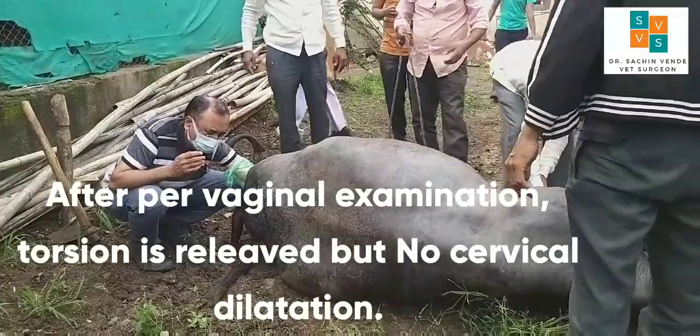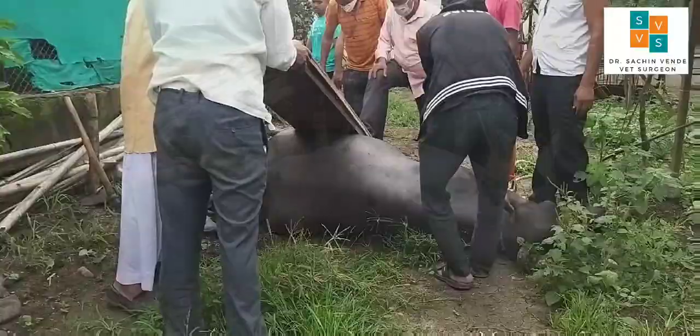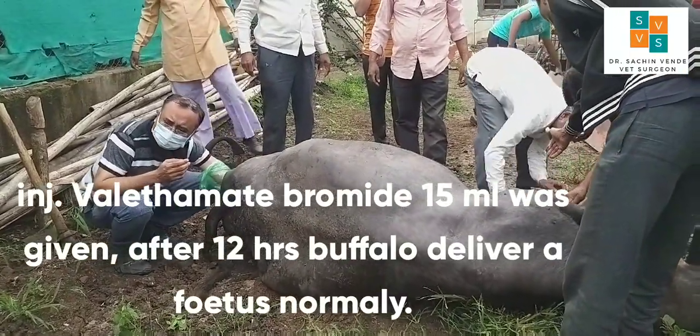After per-vaginal examination, torsion is relieved but no cervical dilation is present. Injection valethamate bromide 15 ml was given and the buffalo delivered after 12 hours.